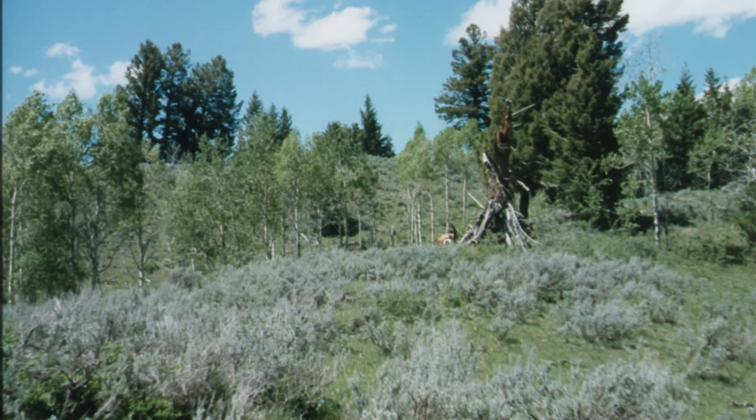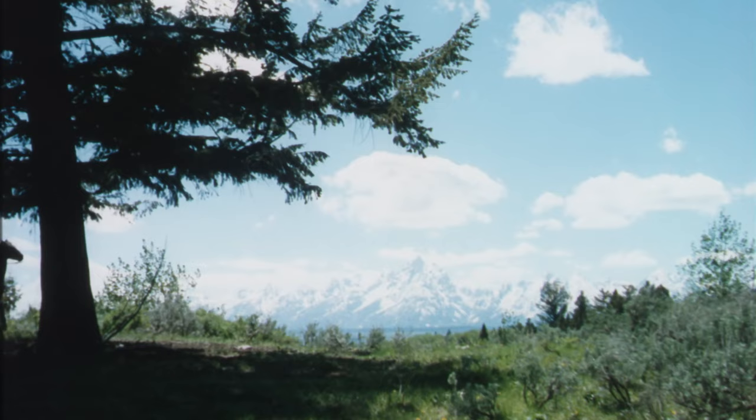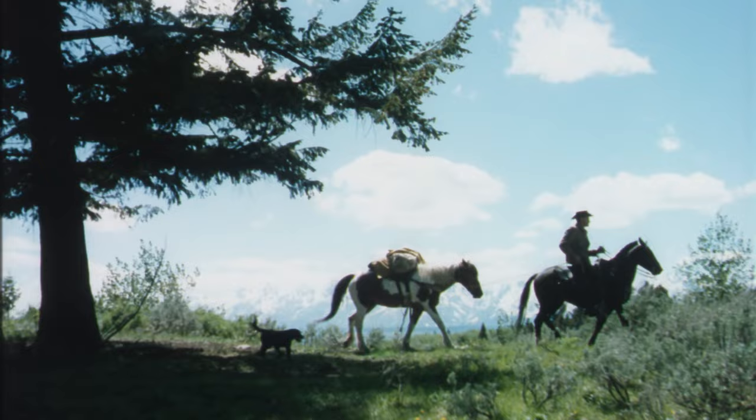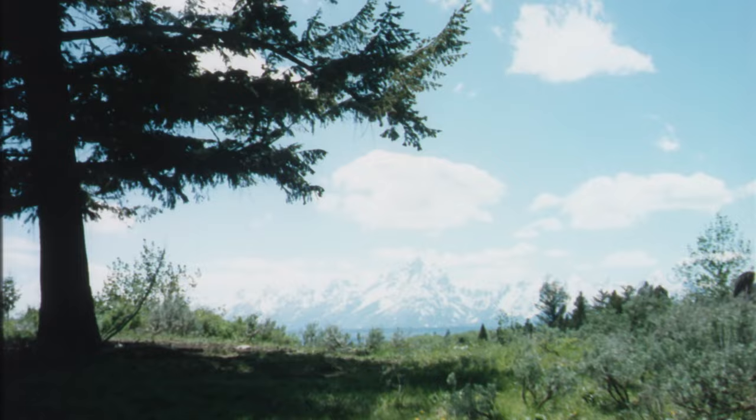The area I had picked for this assignment was the very beautiful but remote and sometimes extremely rugged thoroughfare country. This wilderness area, where no mechanized vehicles of any kind are allowed to travel, is found north and east of the famous Jackson Hole country in Wyoming.